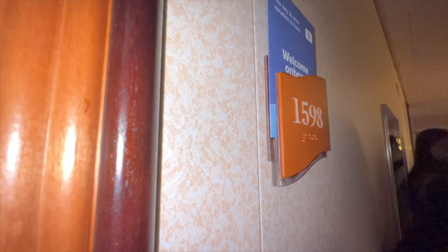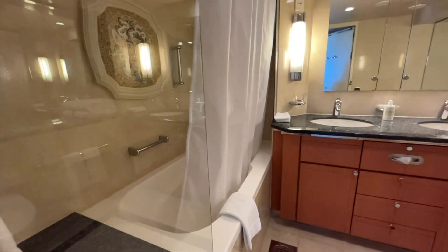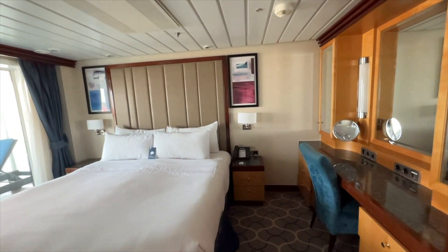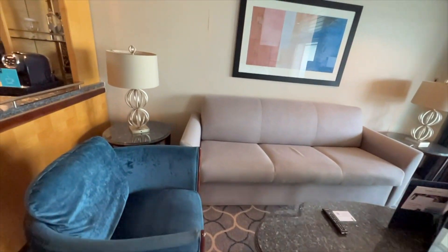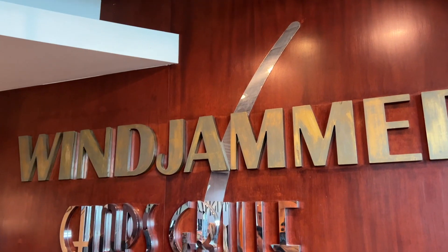I'm going to show you one more cabin before we head out to the rest of the ship — cabin 1598, the Owner's Suite. It also has a nice spacious bathroom with a full tub, double sink, a large bedroom area, a beautiful double balcony, and a nice little sitting area with a wet bar. So definitely a very comfortable room.